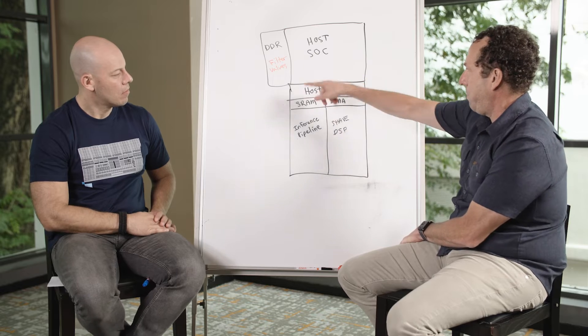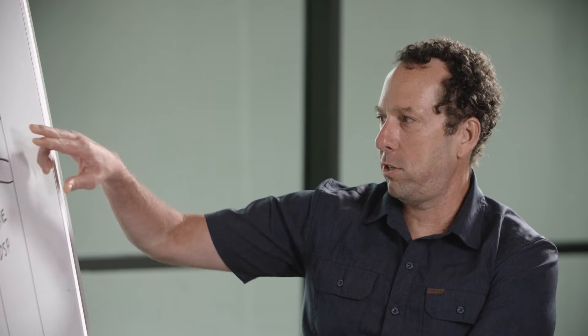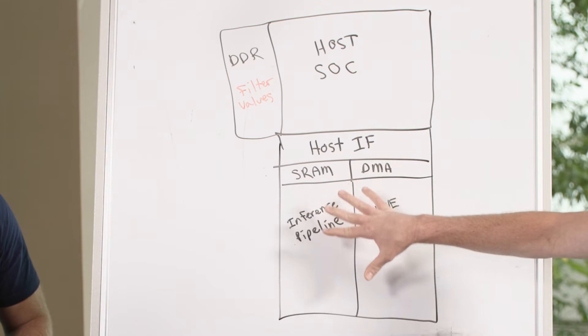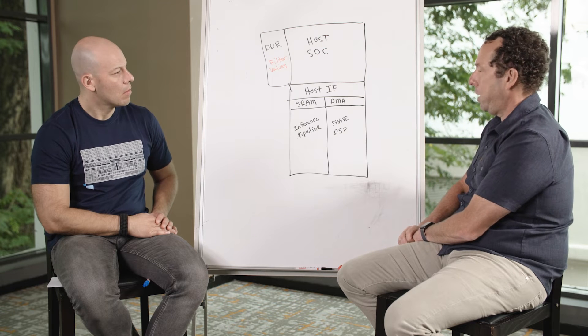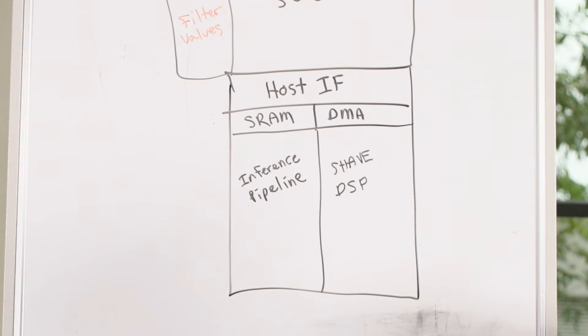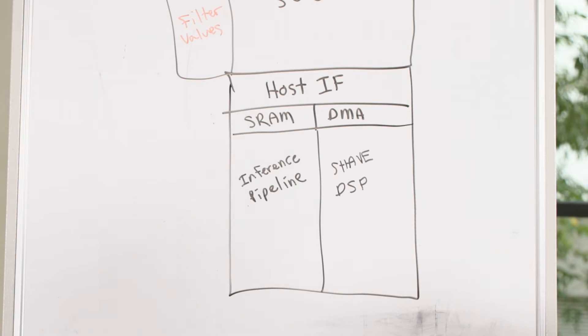This is the NPU section and here's the rest of the system. We basically have two components: one is the host interface and the control for the NPU, and the other is the compute portion. The host interface communicates with the host, handles scheduling and memory management, controls scheduling on the device, power management, and those kinds of things.